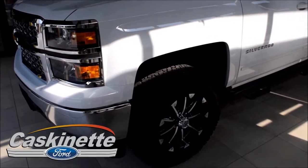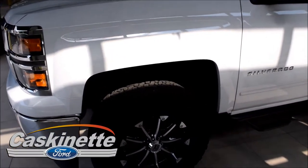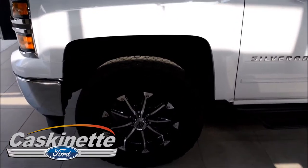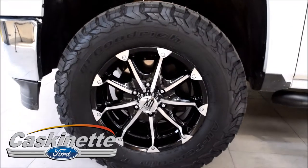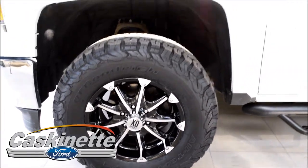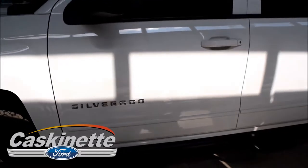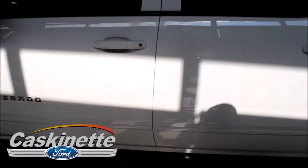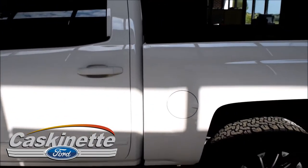Our 2015 Chevy Silverado is a crew cab with a 5.3 motor in it. We have upgraded the tires and wheels — we're doing a Rough Country kit here, with BF Goodrich 33-inch tires and a two-and-a-half-inch leveling kit. We've also added Rough Country running boards, which are very solid unlike some of the factory running boards they're equipped with.